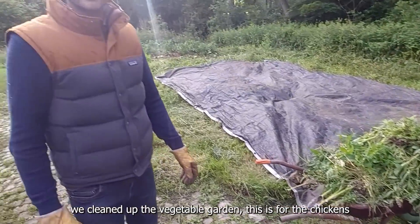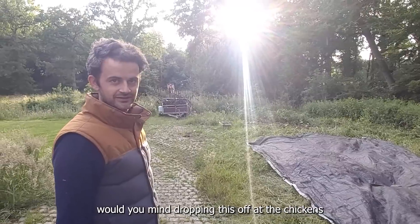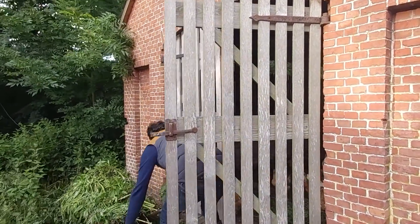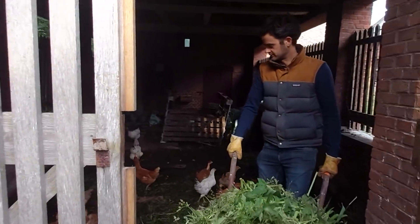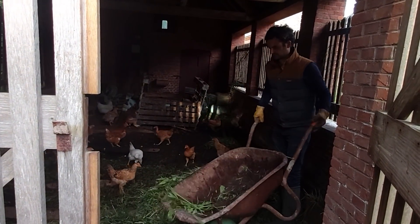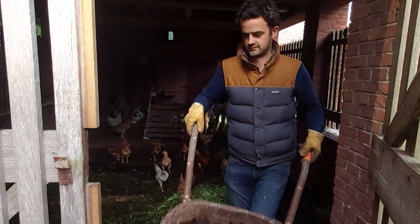We are going to feed the chickens here. Maurice, can you please keep the dog away from the chickens? You hold the dog, you stay with me. Bon appétit, les filles!